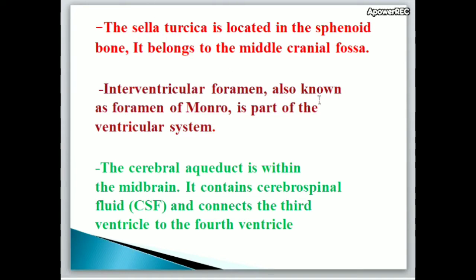The intraventricular foramen, also known as foramen of Monroe, is part of the ventricular system. The cerebral aqueduct is within the midbrain; it contains cerebrospinal fluid and connects the third ventricle to the fourth ventricle.